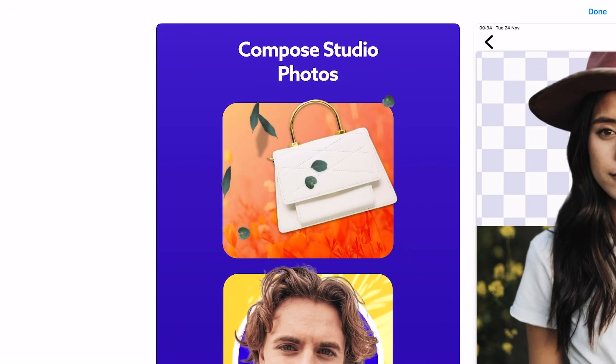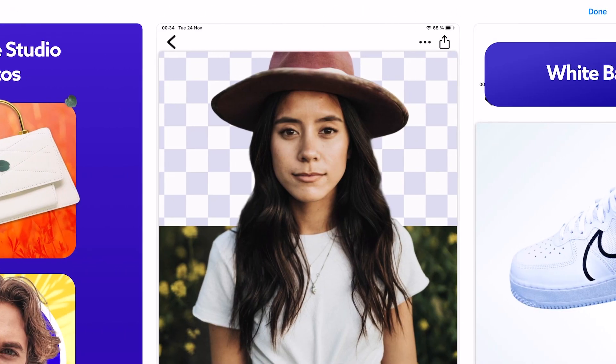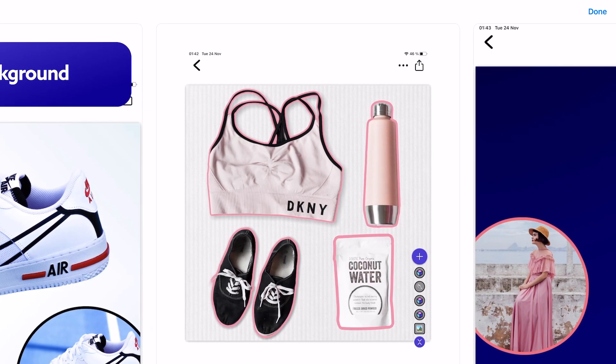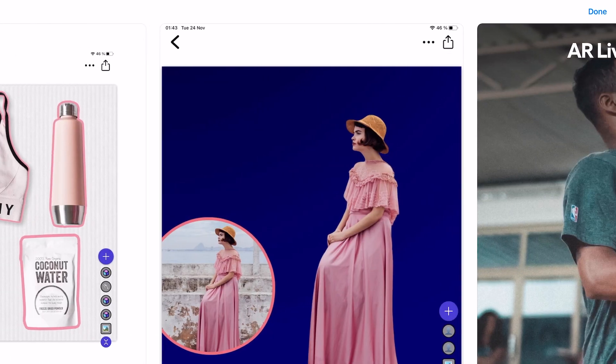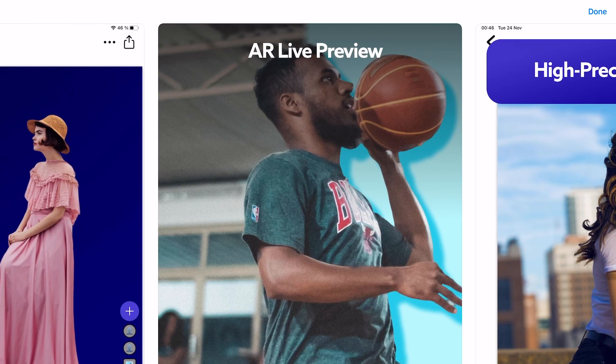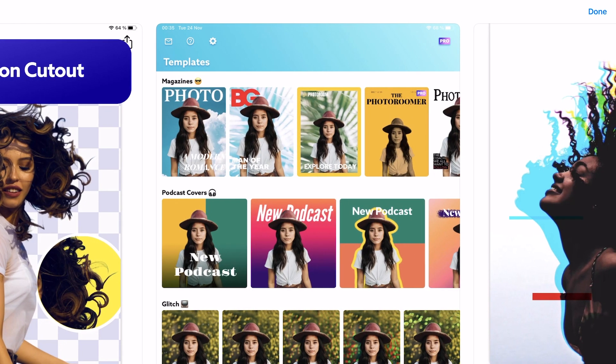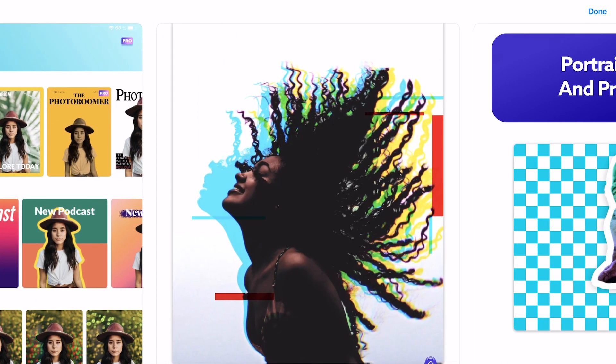Lastly for photo editing, we have Photoroom, which I've shown in a previous video as a great app for removing the background from images. They show you collages and adding other backgrounds, but I use Photoroom specifically for getting a transparent background — that's my go-to for that.